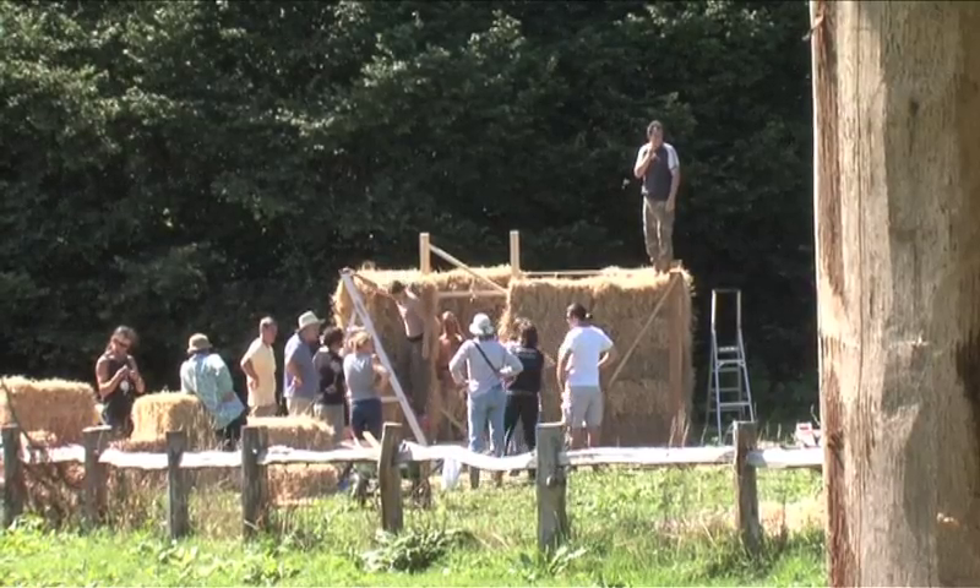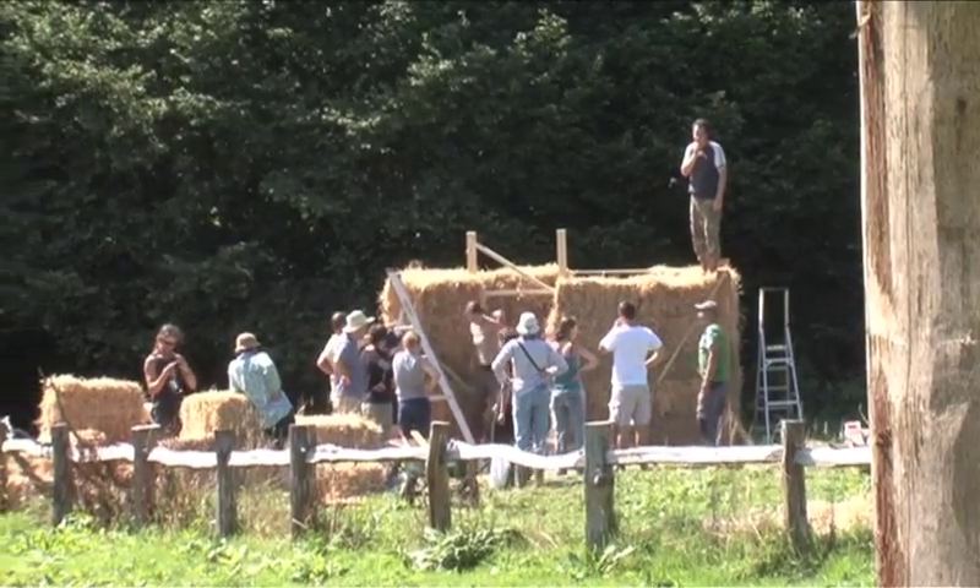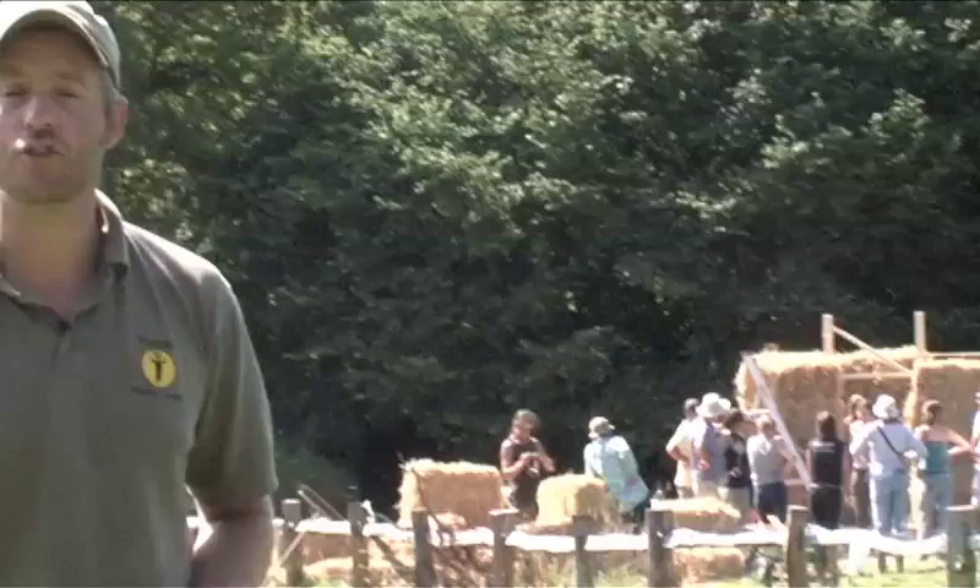I'm at the Down to Earth Project on the Gower Peninsula in South Wales, and this episode of the A to Z of Bushcraft is S for Sustainability.